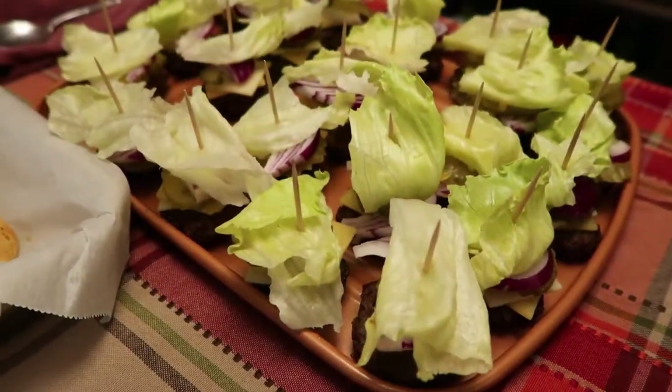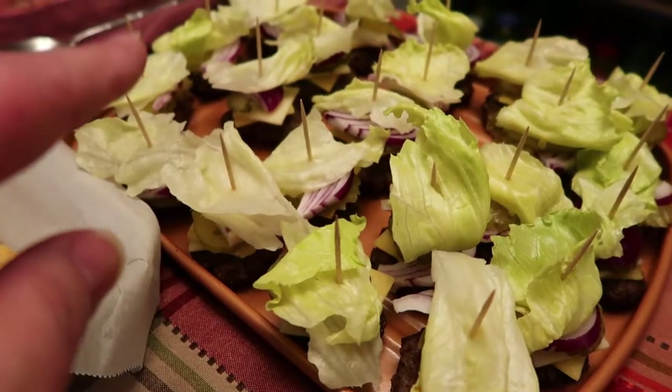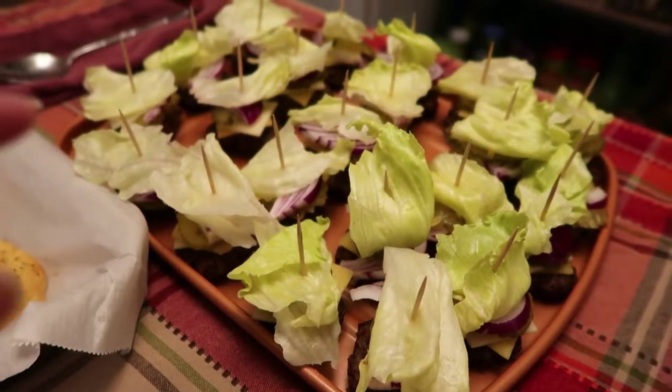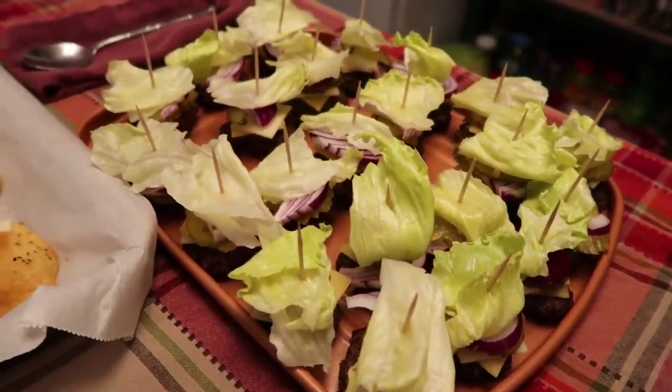Hey guys, today we're going to be starting our what's for dinner for the week. We did something very similar to last Sunday - in fact it's almost identical. We did a little mini burgers again but this time I did gouda and havarti cheese instead of what we did last time, and they're thinner slices too. Those are really good, they're kind of addictive, that's why we're doing it again.